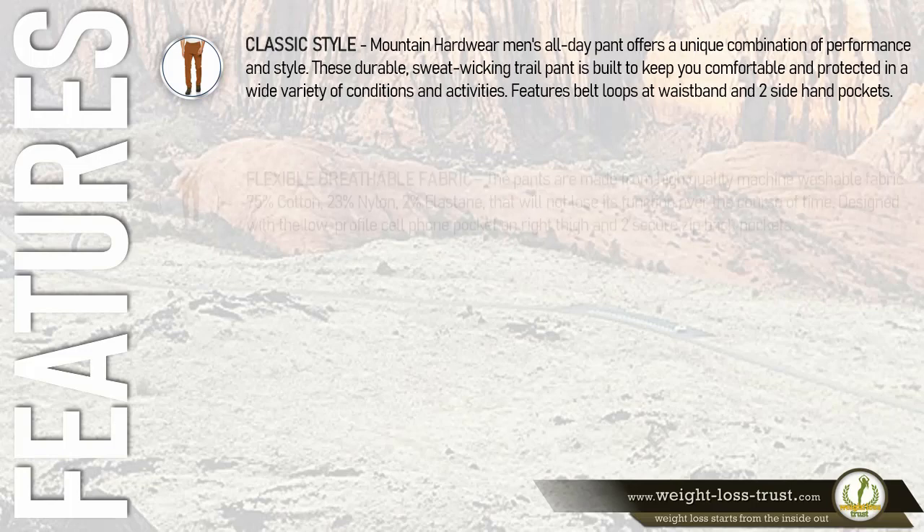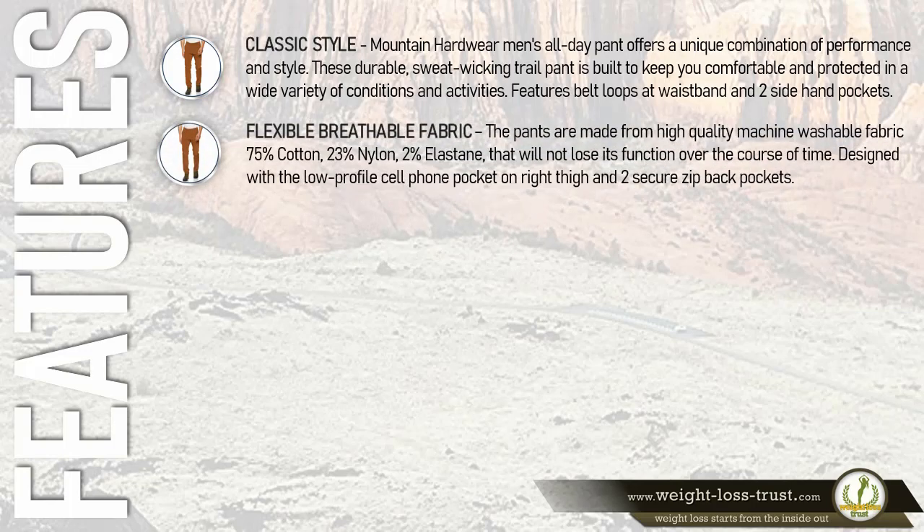Flexible, breathable fabric: the pants are made from high-quality, machine-washable fabric — 75% cotton, 23% nylon, and 2% elastane — that will not lose its function over the course of time.